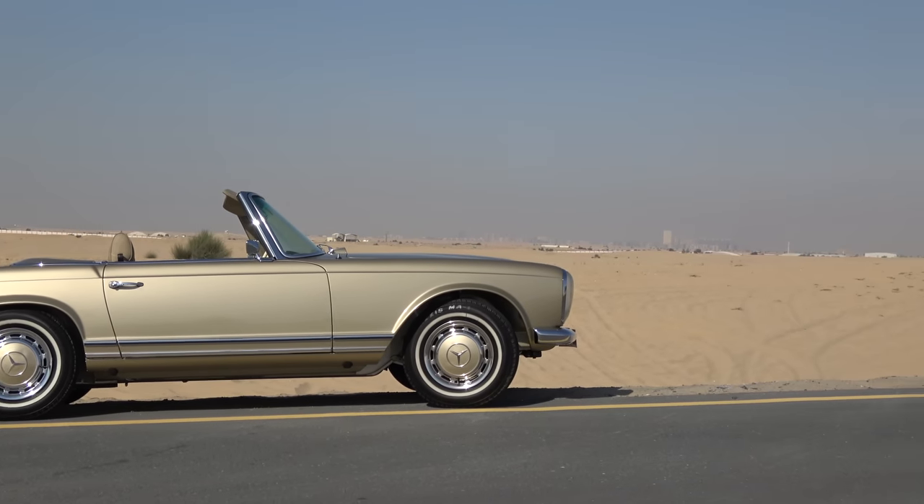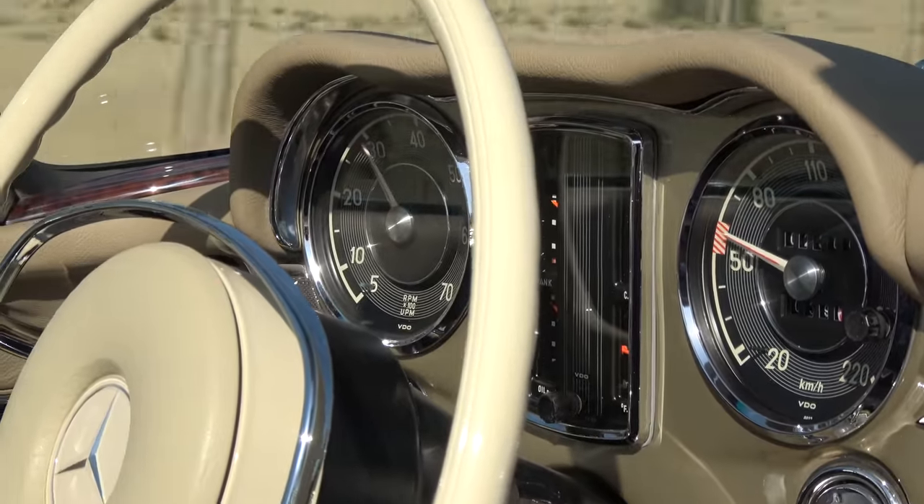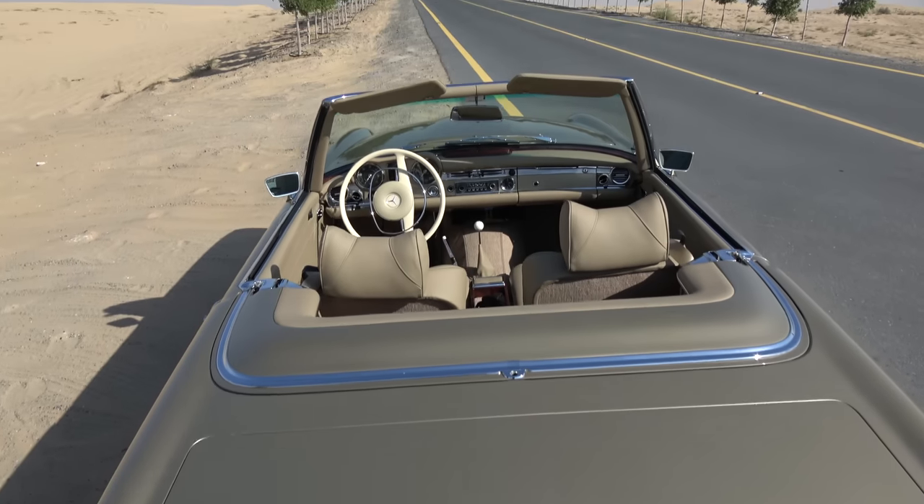SL stands for sports lightweight, which is ironic because this car is neither sporty nor lightweight — it's a beautiful, comfortable tank. What's nice about these 280s, they call them pagodas, and they sound lovely, especially this one. This replaced the 190 SL, and if you went into a Mercedes showroom in 1968 and hypothetically asked for the non-existent AMG version of it, this is what it would be. It's been fully restored — it looks like it just came out of the showroom.